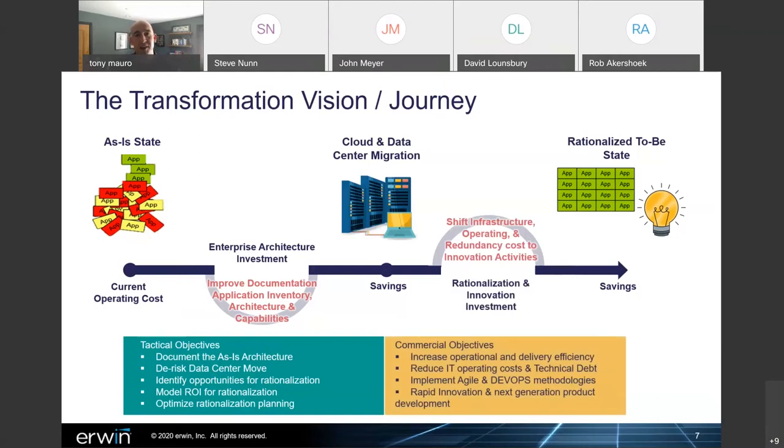The overarching concept was to first invest in enterprise architecture — not just defining governance best practices around IT processes, but more of a just-in-time architecture approach because there were real tangible data sets missing that we needed to document. The tactical objectives were to quickly and effectively document the as-is architecture across the 50 business units, de-risk the data center and cloud migration, and assess the application landscape to identify opportunities to standardize on technologies and reduce application and technology cost. The commercial objective, like many other companies, was essentially to do more with less: drive down IT costs while driving up product revenue.